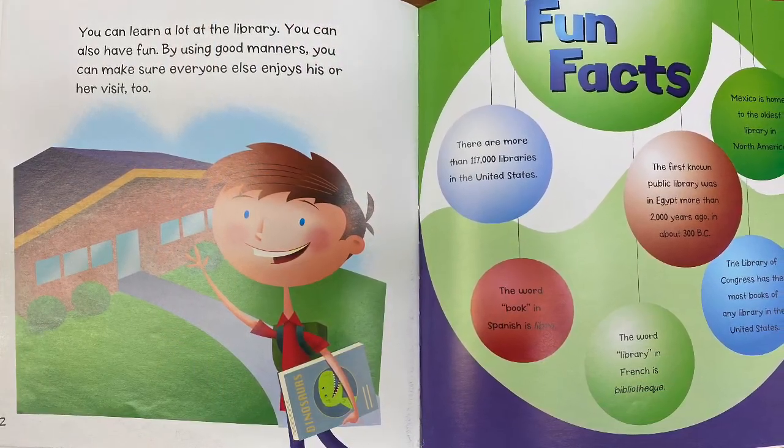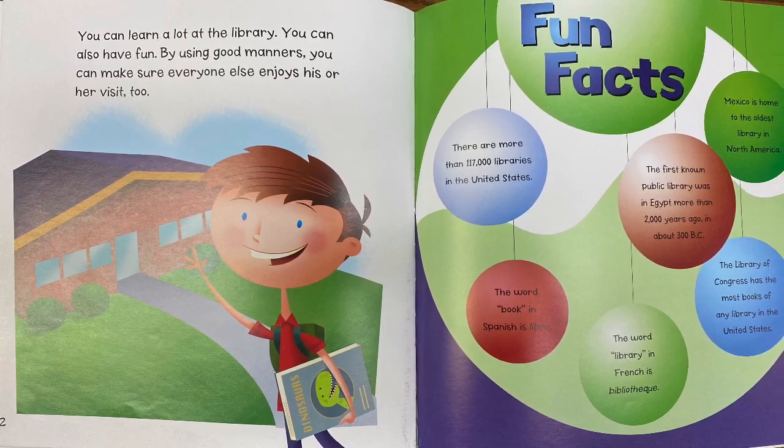You can learn a lot at the library. You can also have fun. By using good manners, you can make sure everyone else enjoys his or her visit, too.